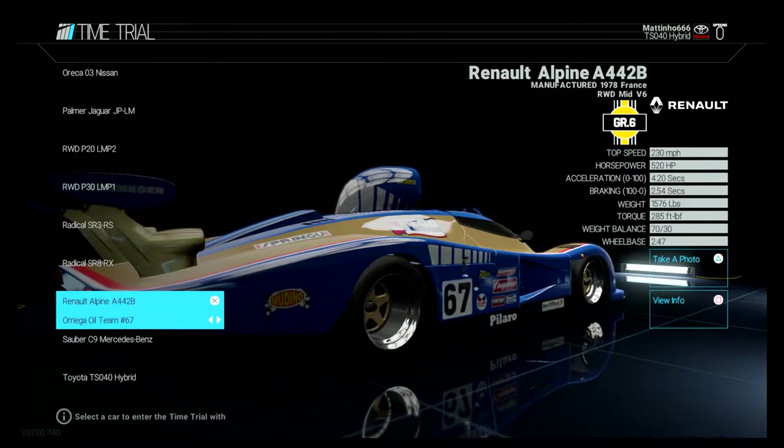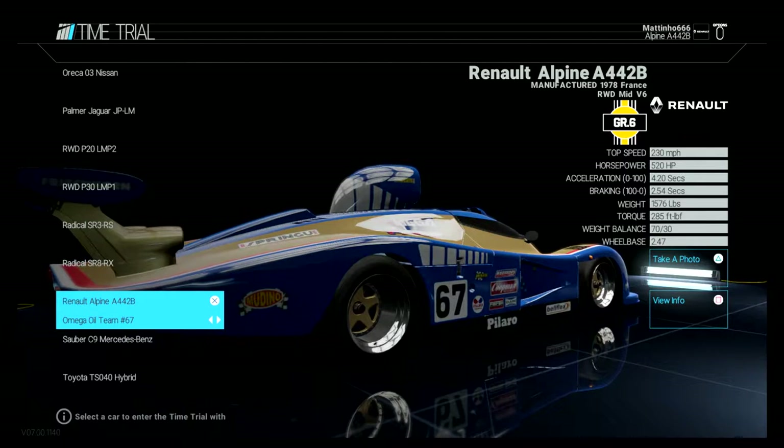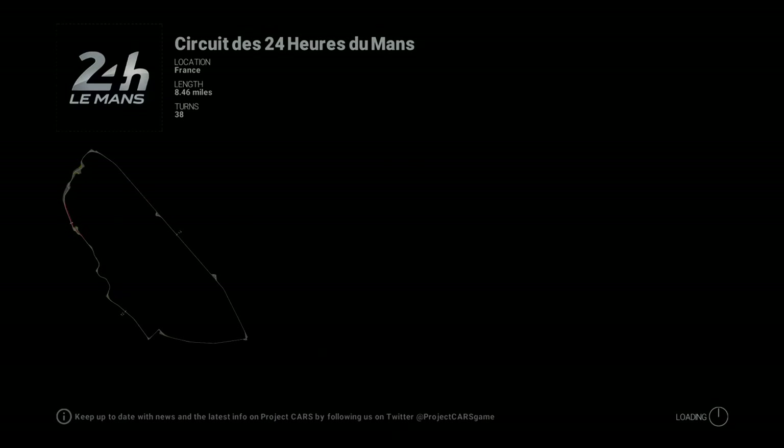I like this livery. It kind of reminds me of the old Rothmans Williams livery with the blue and the red and the gold and the white.